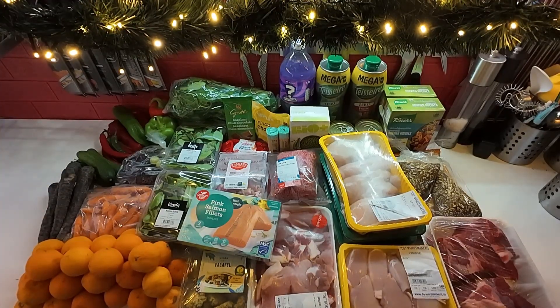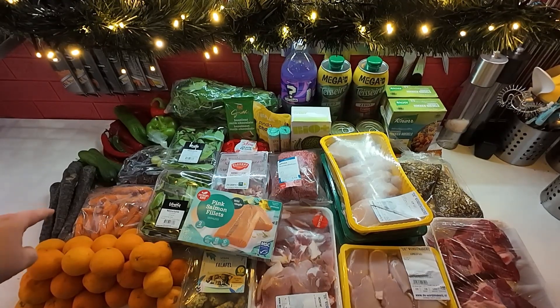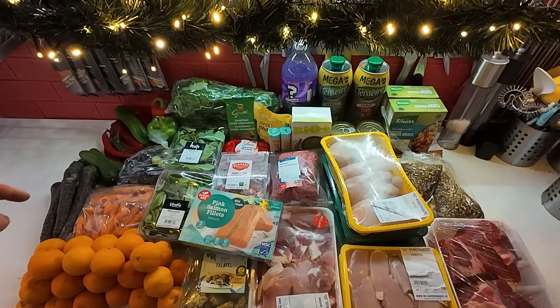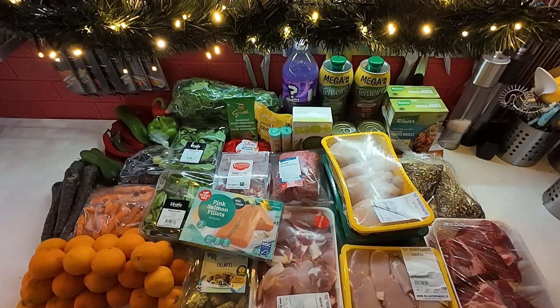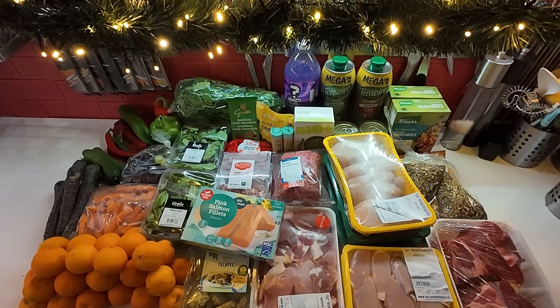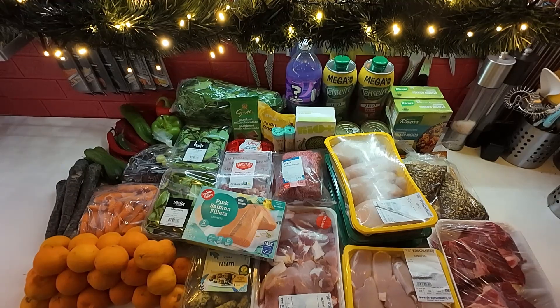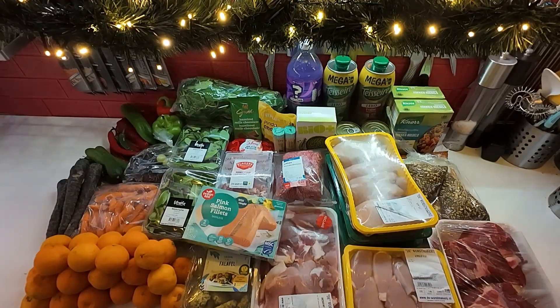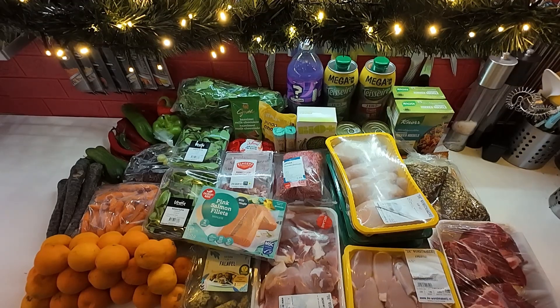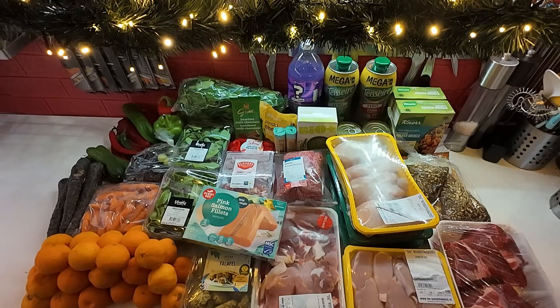Some peppers for stuffed peppers later in the week and for fajitas — a bunch of meals. Some cucumber for a salad and also to go with the falafel wrap. Some carrots for a few meals — they have these purple carrots so I couldn't resist. Some spring mix for my salad and to go in the falafel wraps, some spinach for a meal later in the week, and some mandarin oranges and grapes for fruit or snacks for the week. That came to €13.60.